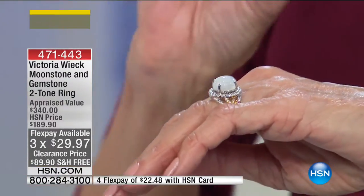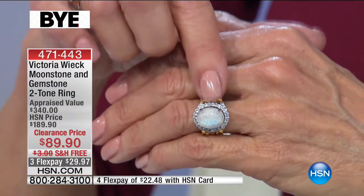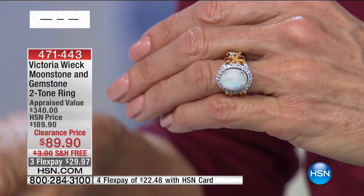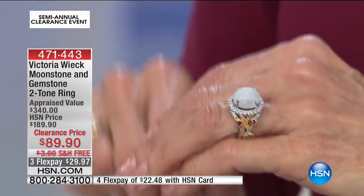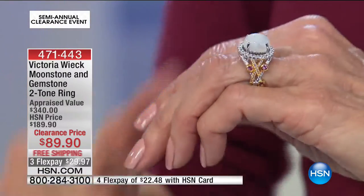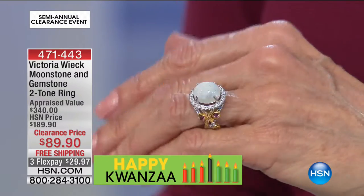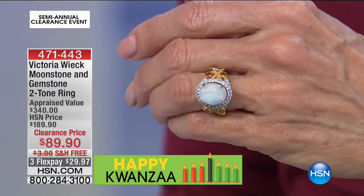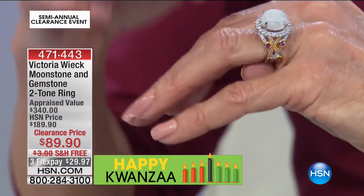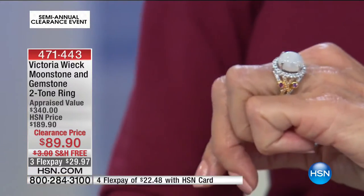You have the opportunity today to get a ring with a gorgeous huge rainbow Moonstone. The Moonstone in the center is 12 by 10 millimeters in size — stunning. I love the way it's set in a very high-prong setting. Then you have gorgeous pink tourmaline on each side, white topaz, all together for over a carat's worth of stones.